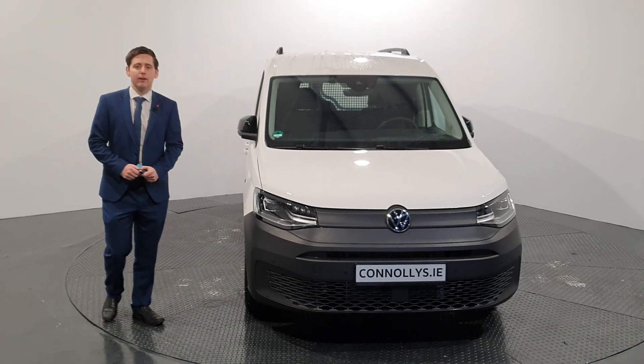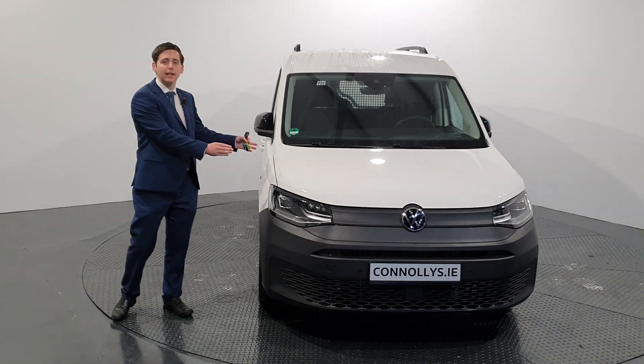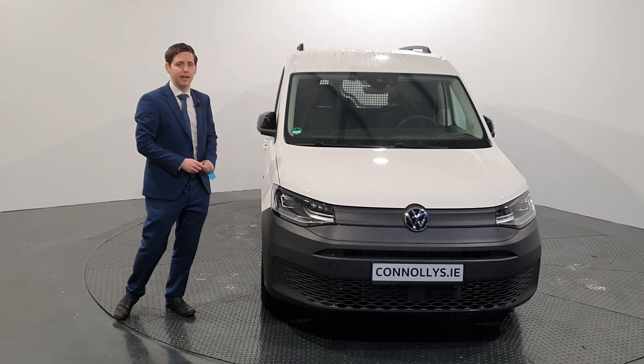Hi folks, Arsene here from Connolly Volkswagen in Letterkenny. Today I just want to show you this brand new Volkswagen Caddy. This is the Caddy 5, first time in here in Letterkenny.